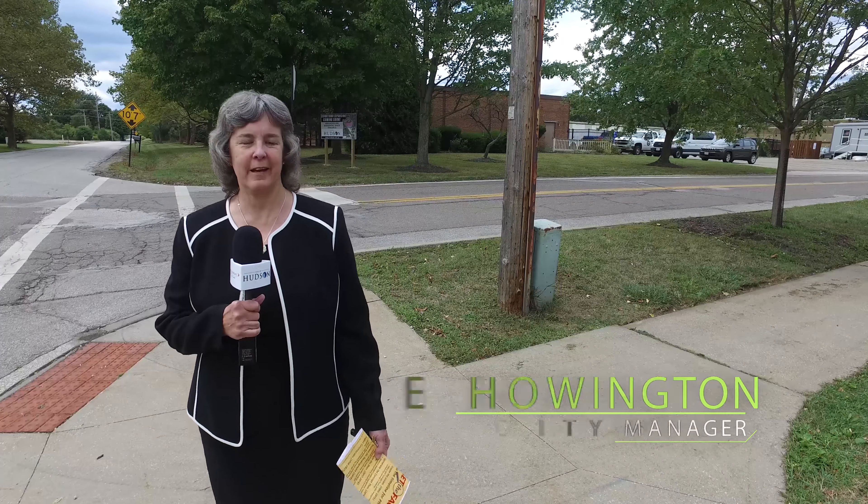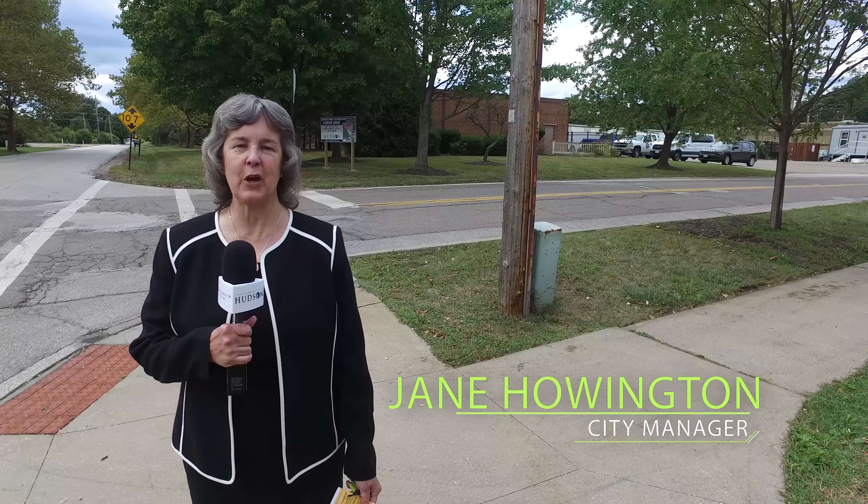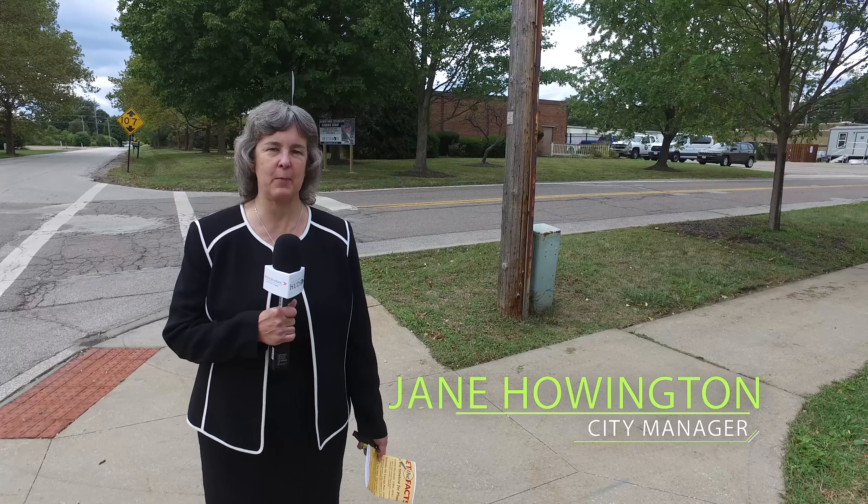Hi there, I'm Jane and I wanted to come and talk to you a little bit about our first and main project, phase two.